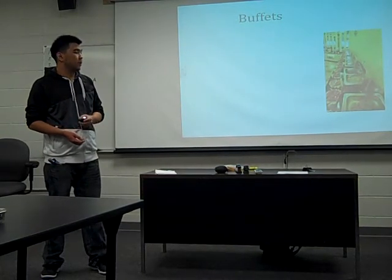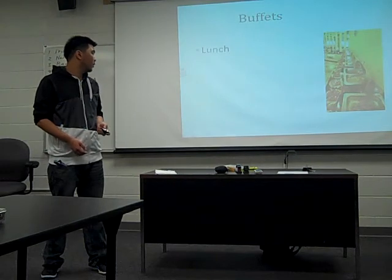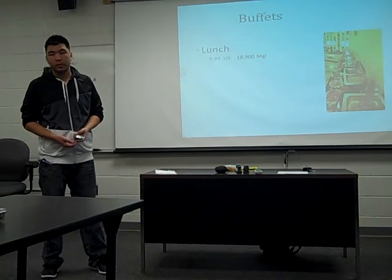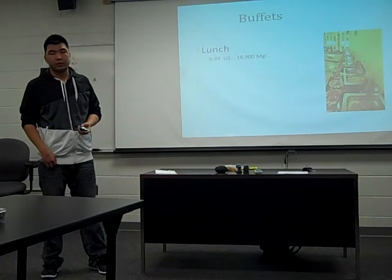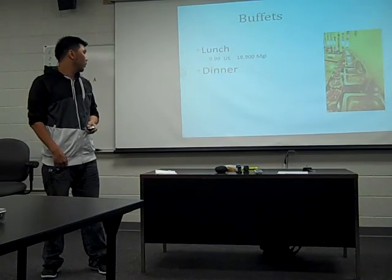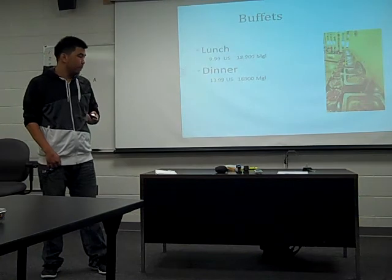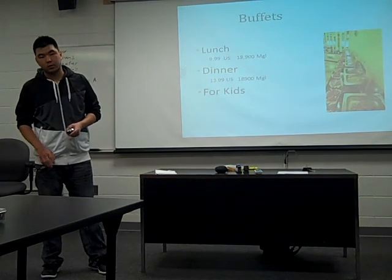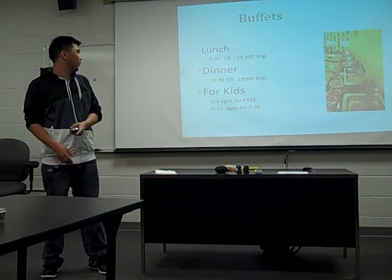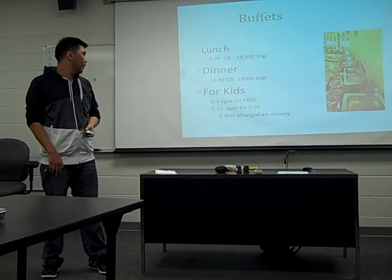For the buffet, it's the same as the bowls — it's the ultimate bowl. For lunch, kids are $9.99 in the USA and $18.90 in Mongolia — Mongolia is a little bit more expensive. Dinner in the USA is $13.99, and Mongolia is pretty much similar. For kids, ages zero to four eat free. Ages five to eleven, it's $5.99. In Mongolia, it's half price for the bowl.